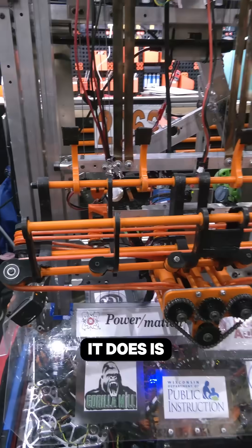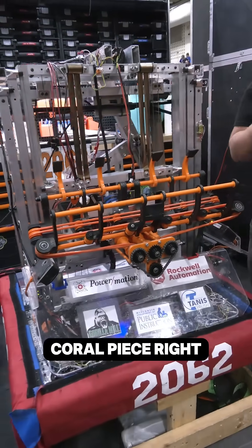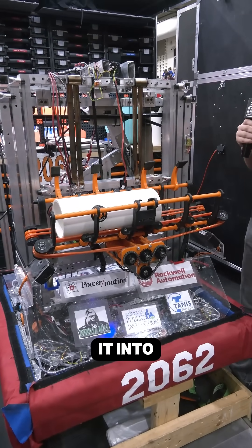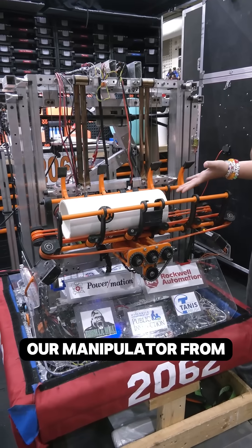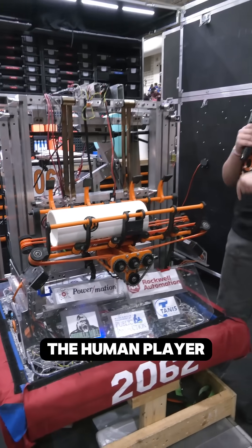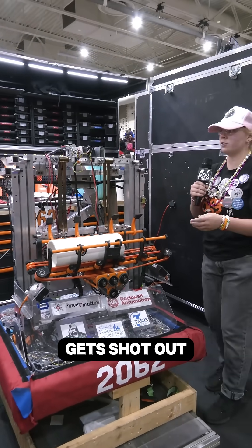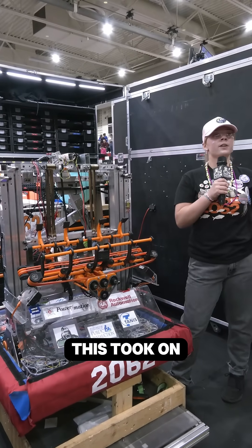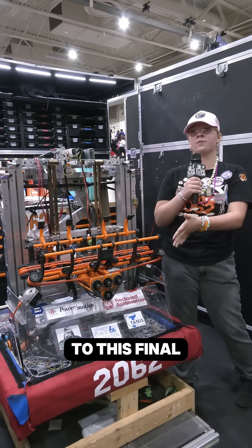What it does is it takes a coral piece right here, enters it into our manipulator from the human player chute, and then it gets shot out like that. This took on many different shapes before we got to this final product.